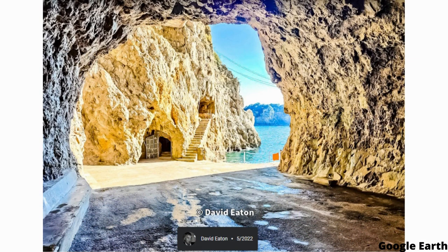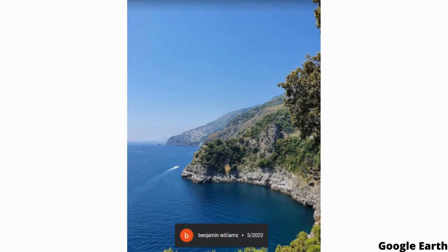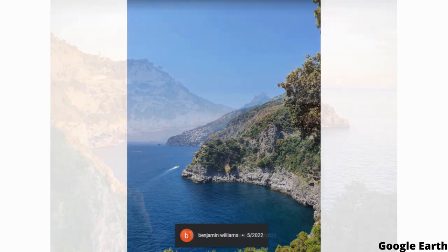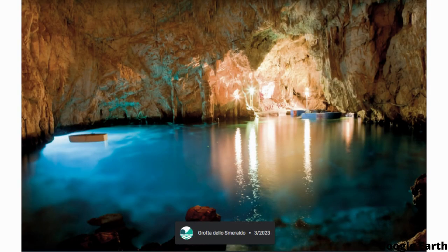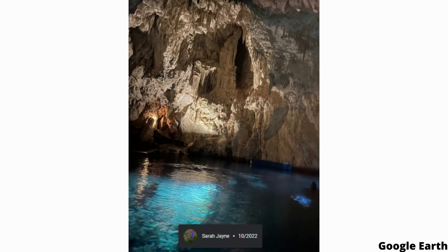One of the most striking features of the Emerald Grotto is the underwater nativity scene located at the back of the cave. This unique attraction was created by a local artist and is made up of hand-carved wooden figures that have been painted and placed in the water. Visitors can view the nativity scene from a small boat that is rowed around the back of the cave.